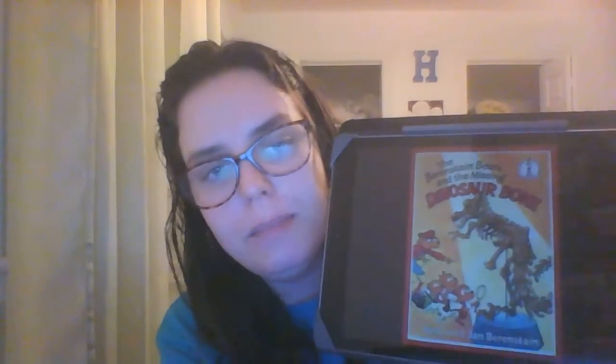Hello, and welcome to Read Along with Heather. Today, we will be reading The Berenstain Bears and the Missing Dinosaur Bone, by Stan and Jan Berenstain.